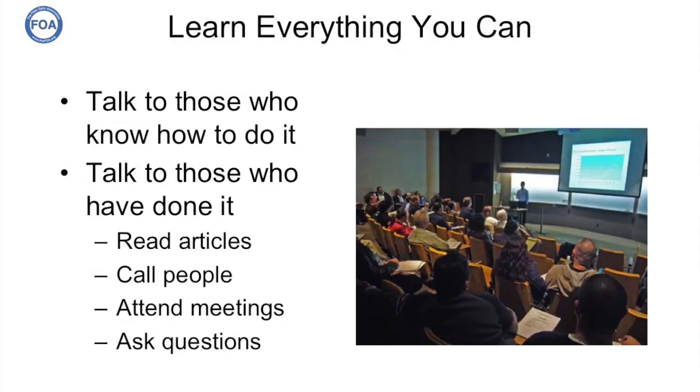How do you learn all this? You talk to those who know how to do it — those who have done it. You read articles in the trade press and on the internet. You call and interview people who've done it. You attend meetings where you can learn from sessions and meet people who've already done it. You'll learn how to ask a lot of questions, and along the way you'll learn what questions to ask.